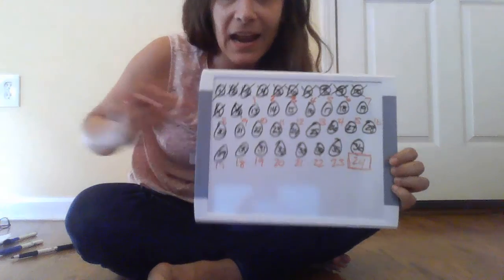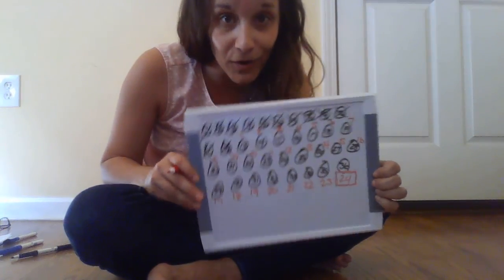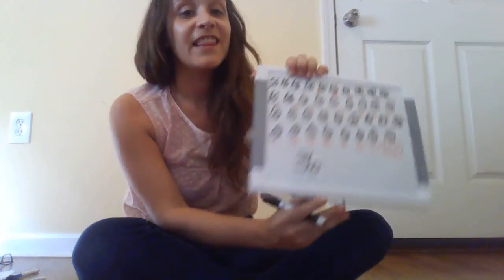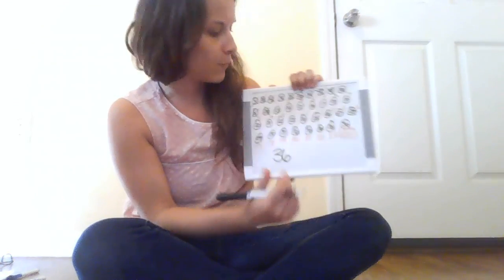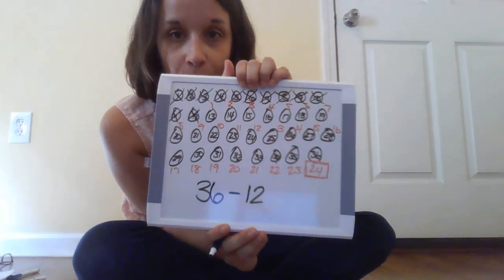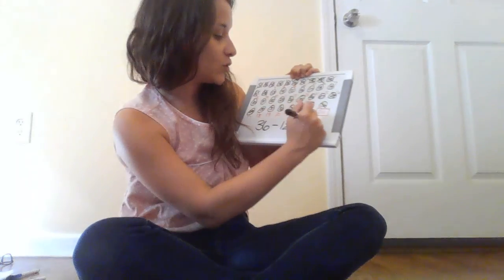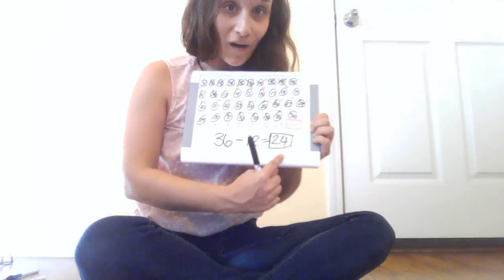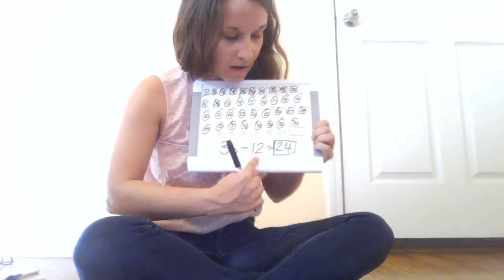Now I need to write a number sentence to match that. I want you to stop the video and write a number sentence to match your representation. And when you're all done, come back and see if your number sentence matches mine. Now that you've written your own number sentence, we're going to see if yours matches mine. So I know I started with 36 carrots in my garden — 36 carrots in my garden. The first number I'm going to write is 36. Then that rabbit ate 12 of those carrots. He took them away, so I need to write a minus sign because I am taking something away. He took away 12 of the carrots, so I need to write the number 12. And that left me with 24 carrots left in my garden. My number sentence says 36 minus 12 equals 24. Read it with me: 36 minus 12 equals 24.